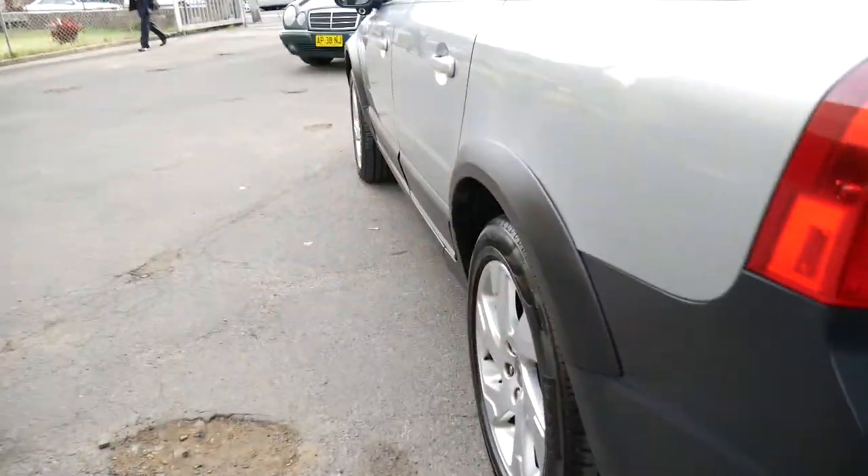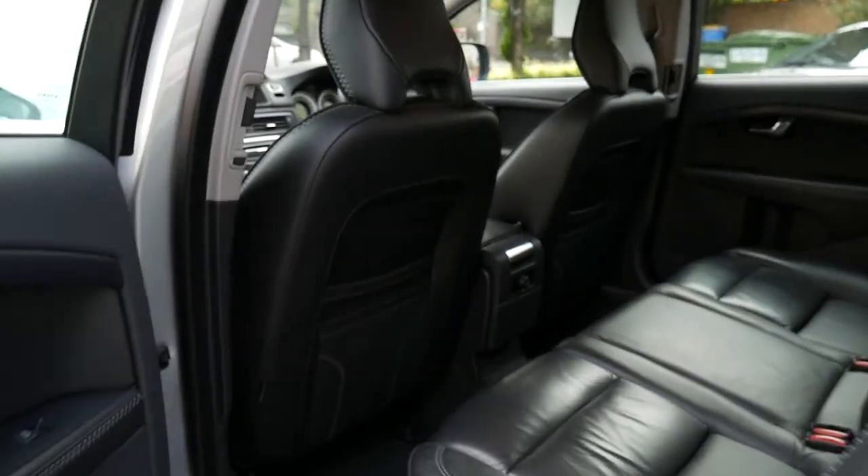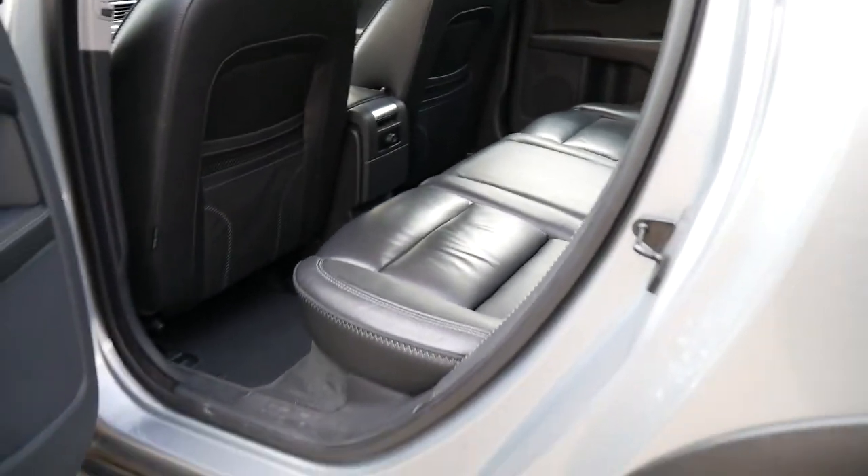It has parking sensors all around, Bluetooth technology, navigator, reversing camera, and of course you've got the air conditioning vents in the back. The Ocean Race interior continues all through the back.